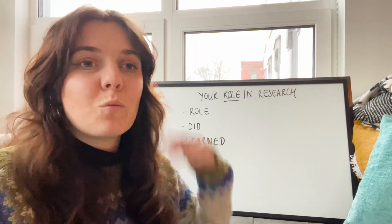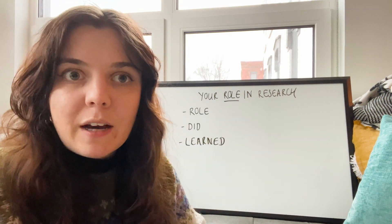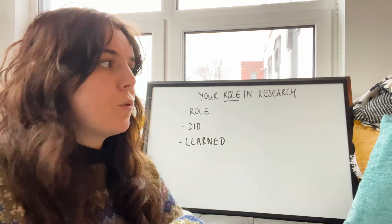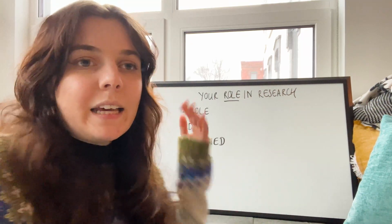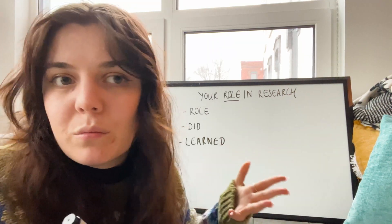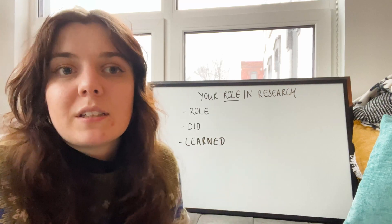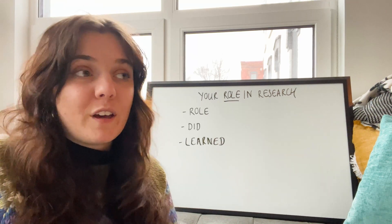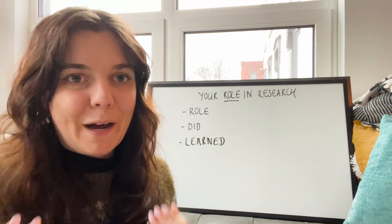When choosing which research experience to talk about, pick one you can speak about the most and stress its significance. Give a brief overview — for example: 'I was a research assistant working on causes of canine osteosarcoma; I was responsible for categorizing samples and analyzing data; I learned data analysis, coding, and presentation; and this helped us gain a better understanding of what caused the cancer.' Choose the experience you learned the most from and felt the biggest impact, because that's when your enthusiasm will shine through.